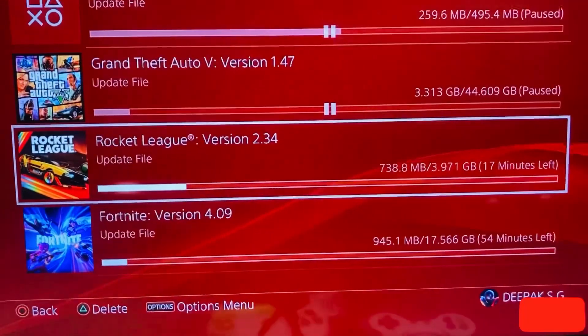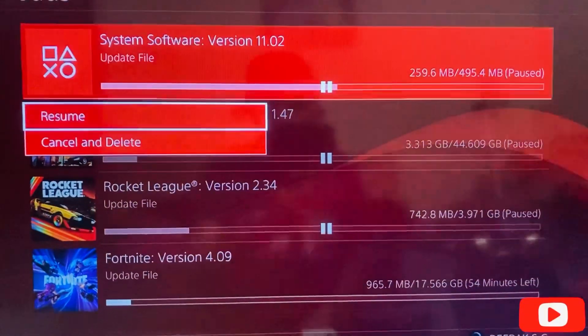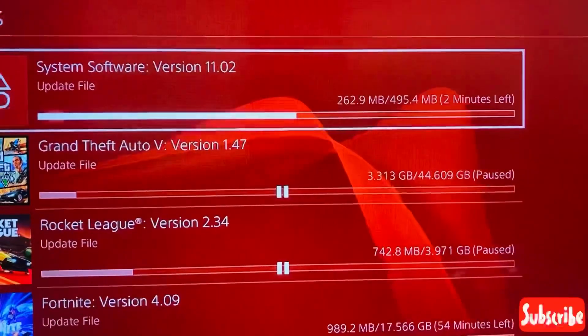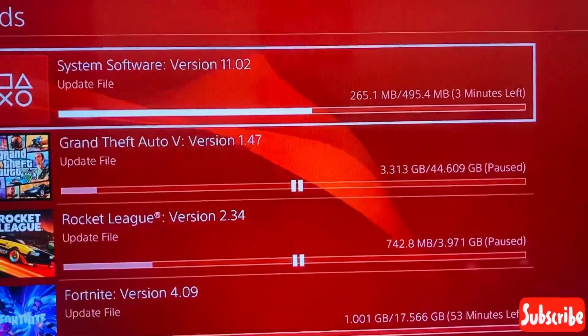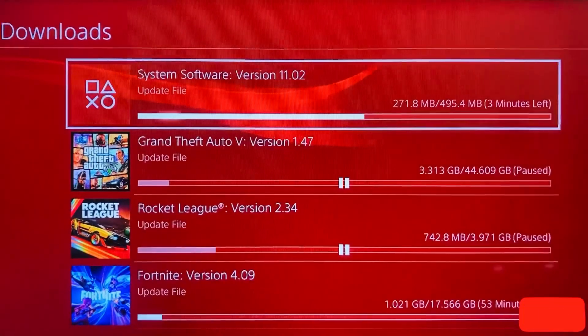I'm also seeing a Rocket League update, so let's pause that for now and resume the system software update. It's showing it will take two to three minutes to install the system software.